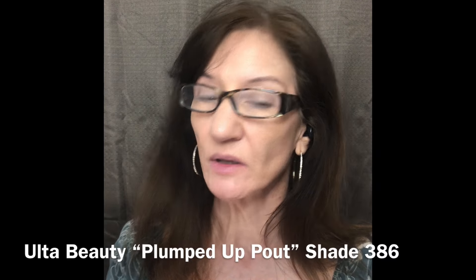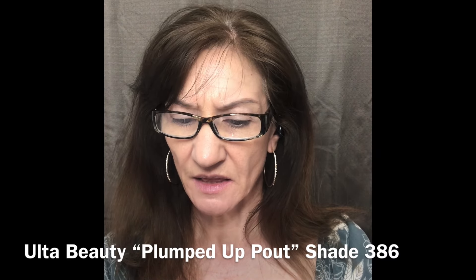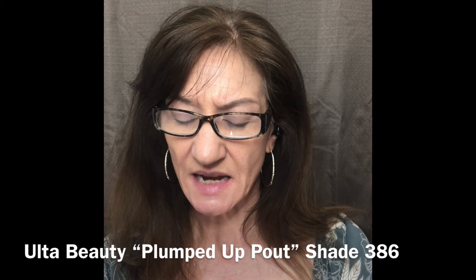I'm gonna go ahead and put a little bit of this Ulta brand plumped-up palette lip gloss — this is shade 386, just a real clear. I just like the way it feels; it has a little tingle and it looks nice. I don't really know that it's particularly plumping. When I buy things that say plumping, I'm not really looking for plumping — I just want to know how they feel on my lips, are they moisturizing, and are they therapeutic.